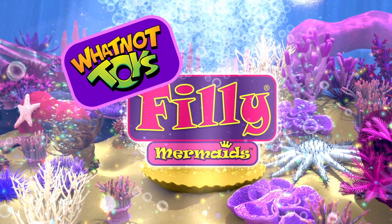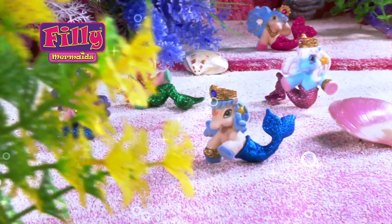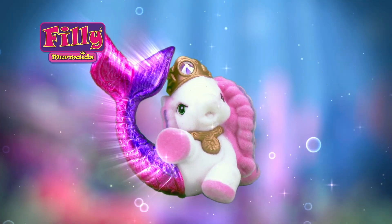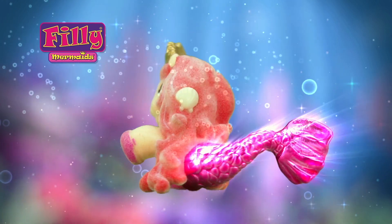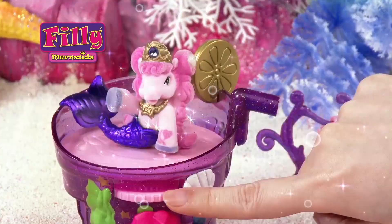Filly Mermaids, exclusively from Whatnot Toys. Filly Mermaids are beautiful mermaid horses that live in a magical realm under the sea. Each Filly Mermaid has glowing hair and a beautiful sparkling tail. And since they are royal, they have real crystals in their crown.